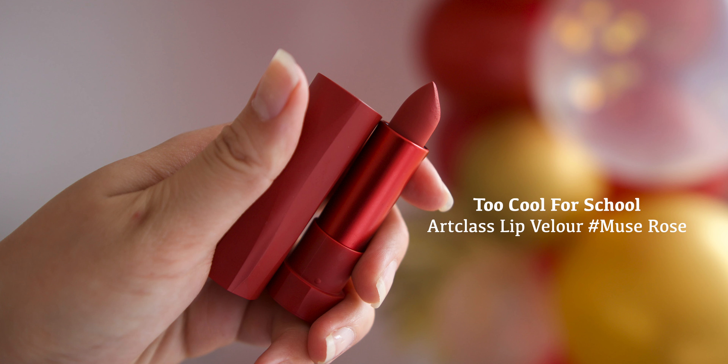Last but not least is the lipstick. I'm using the Too Cool For School Art Velour Lipstick in shade number 4, Muse Rose. I recently uploaded a Korean lipstick haul and mentioned I really wanted to use this colour for a Christmas glam look — which I obviously am now. I'm applying this on my lips.